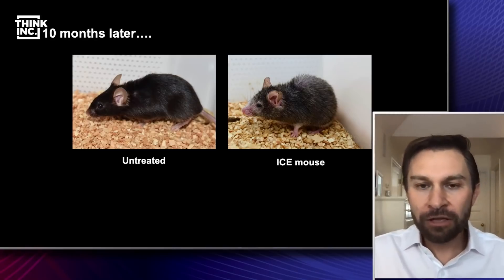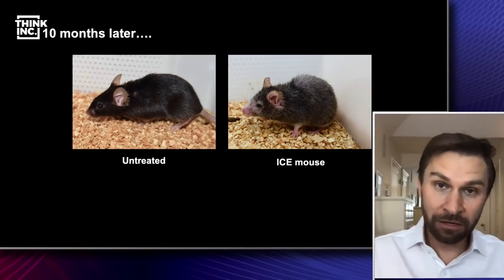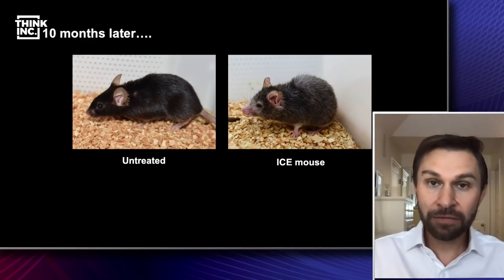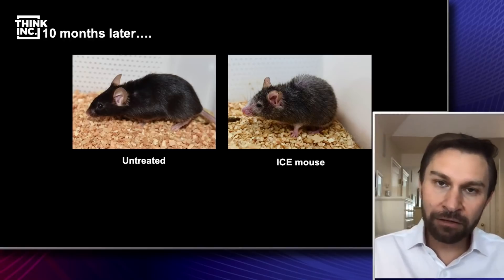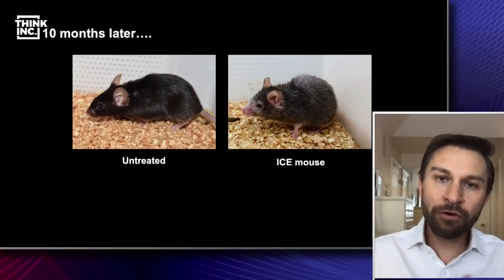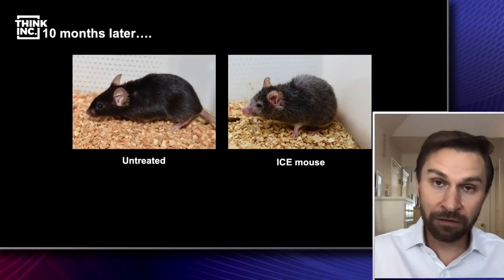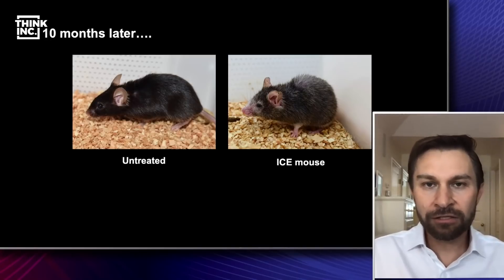It doesn't just look older. If we look at its organs, it has dementia, heart disease, diabetes — all of these hallmarks of aging are happening. So what that tells us is that very likely what's happening in this mouse, and probably as we age, is that broken chromosomes lead to this loss of information in the cell so that the genes are not read well, similar to the scratches on a CD.